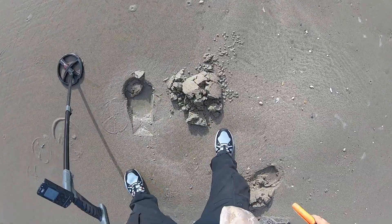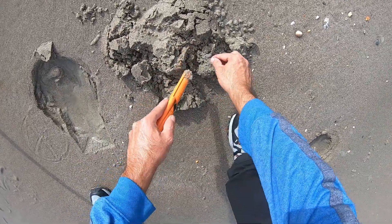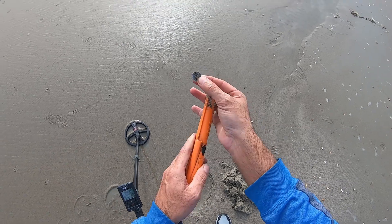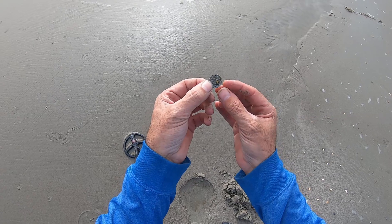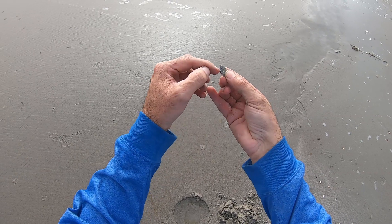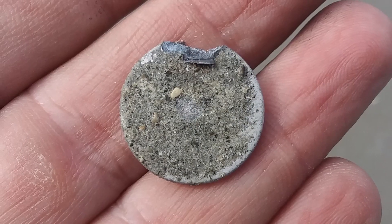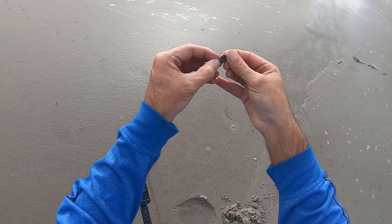All right, let's see what we got. Oh what — I got a dime? No, that's not a dime. Oh, that looks like a pendant — it's got a four-leaf clover on it, that's pretty cool. Yeah, it's like broken off at the top, but that's a four-leaf clover. It's not precious metal or anything, but that's a pretty cool find. I'll take it.